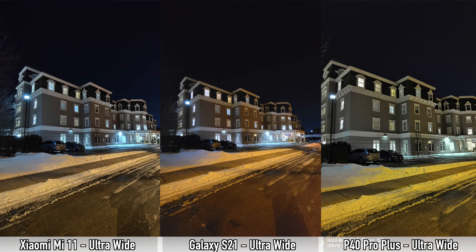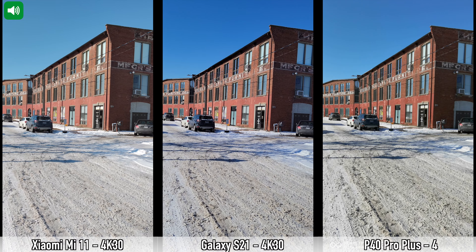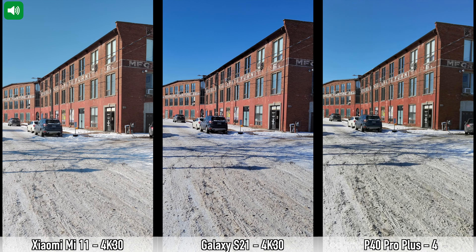Now we're moving on to sample daytime and nighttime video recordings — I'll let you guys decide which phone does best. The Xiaomi Mi 11 has a night video mode, which I've used in one recording, but I don't find it great as it seems to skip frames. Let's check out those videos.